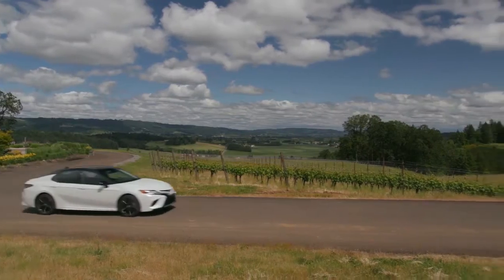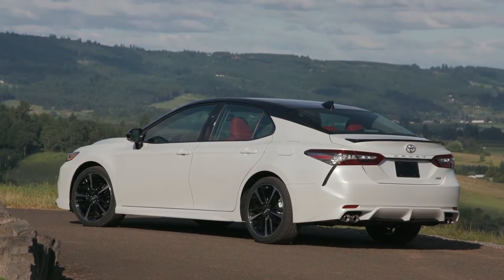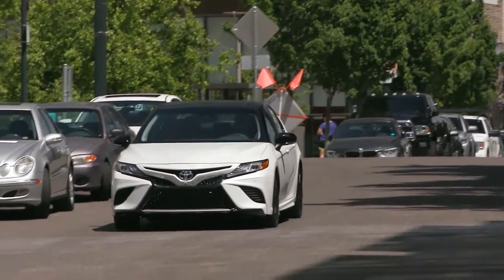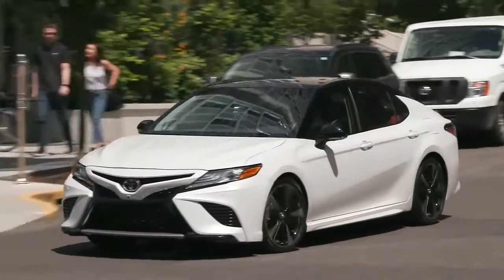Sport side rocker panels and an integrated rear spoiler not only emphasize the coiled stance, but also redirect airflow to enhance efficiency and performance. It all culminates in a seductive blend of sinuous lines and sharp, unconstrained edges that ensures you always make an impact.